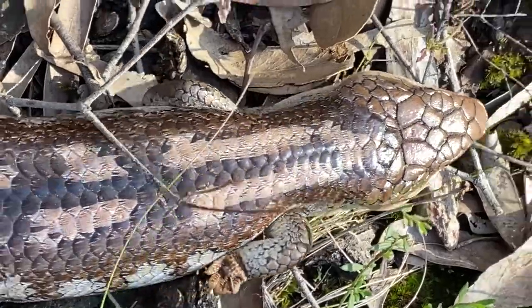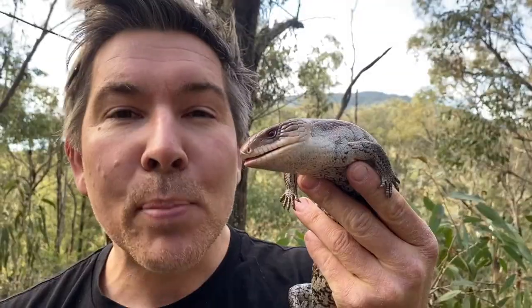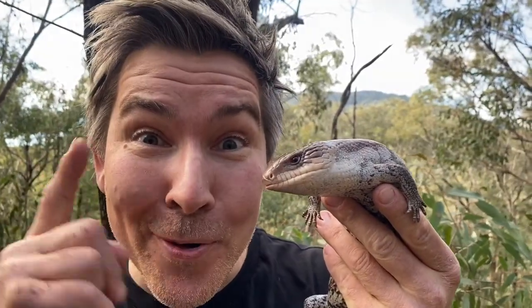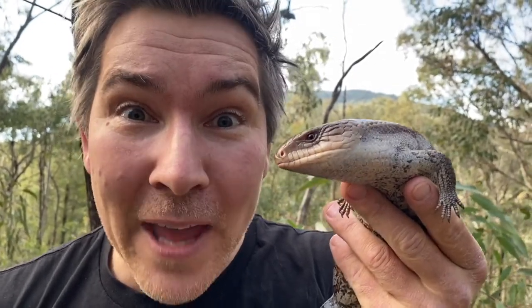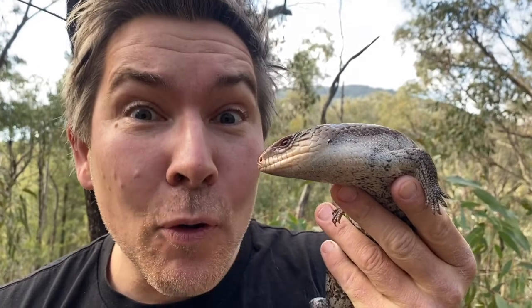Blue-tongued lizards often get mistaken for snakes in people's back gardens. They have a very important ecological niche — they eat up all the bugs, arthropods, worms, and slugs in your garden, but they also eat fungi and wildflowers. When they eat wildflowers, they poop out the seeds and spread native flowers across the landscape.